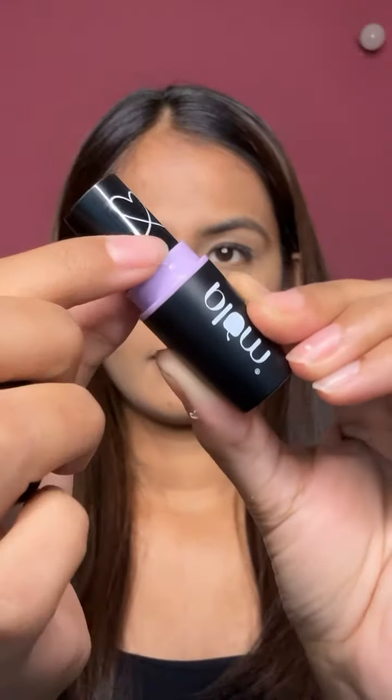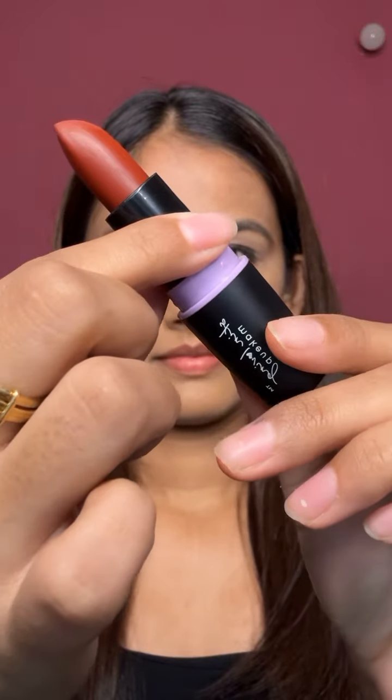Hello guys, welcome to my channel. In this video I'll be reviewing the Plum Matterific lipstick in the shade Rocky Road. So let's begin — iski packaging kuch iss tarah se aati hai, yeh bullet lipstick hai.